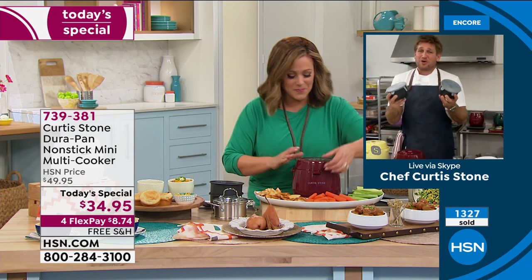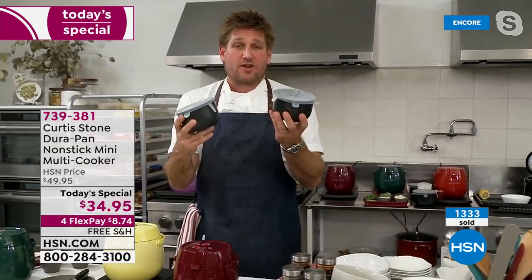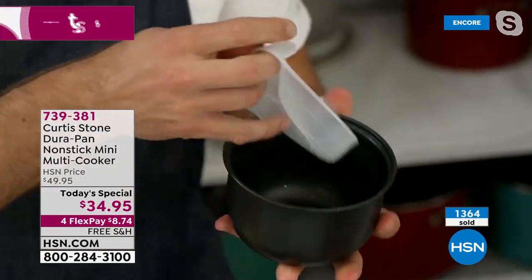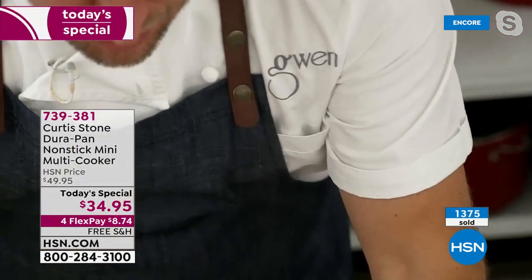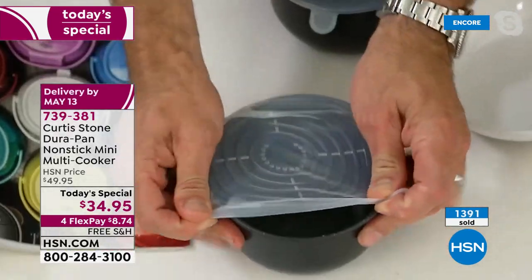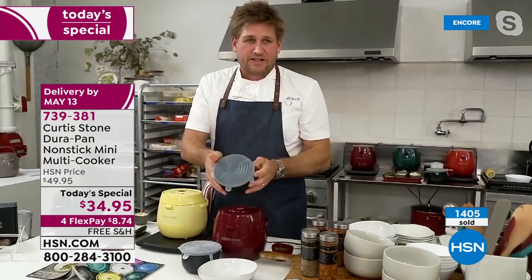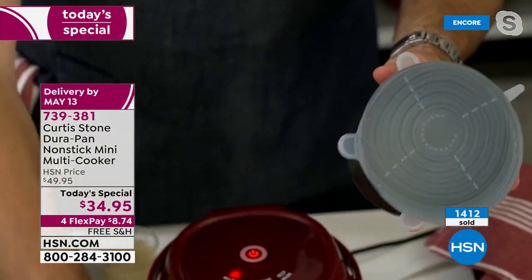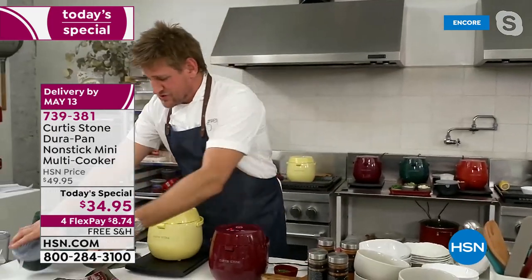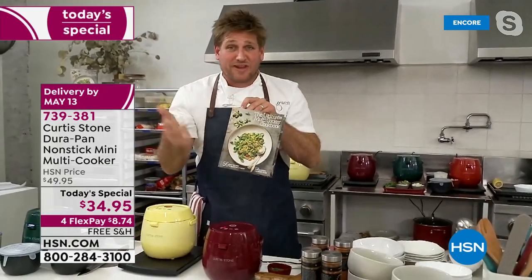One of our incredible customers said they wished there was a little lid for leftovers. Well, guess what — we did it. This little silicone lid stretches over perfectly. When you're talking about leftovers, I literally just stretch it on one side and the other — it's like reusable cling film. You can use this as storage. That's why I've given you the option of getting those two extras.